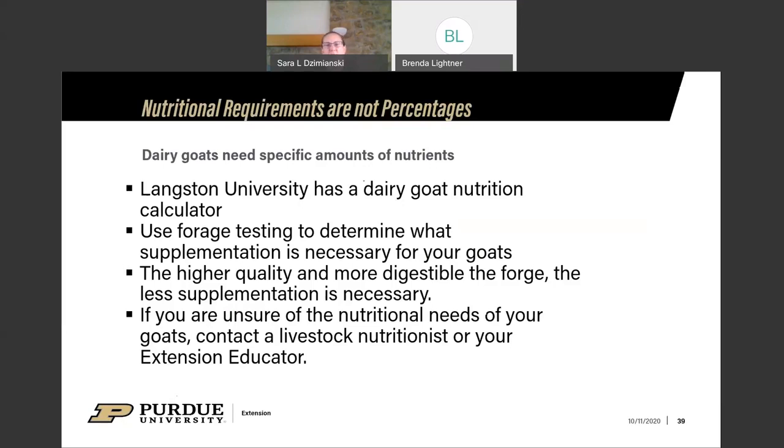Chemical analysis of your forage is critical to determine what supplementation you need — the higher quality and more digestible your forage, the less supplementation required. If you don't know the nutritional needs of your goats, contact a livestock nutritionist through a local co-op or your extension educator. Even if a nutritionist doesn't have goat experience, they know how to balance a ration and can look up dairy goat requirements at each production stage.